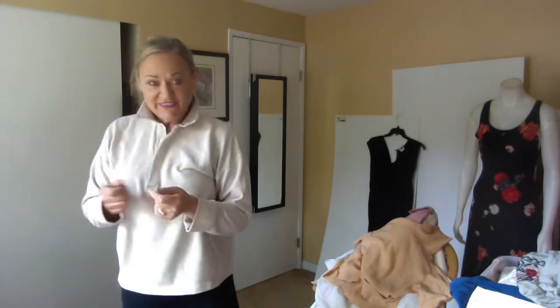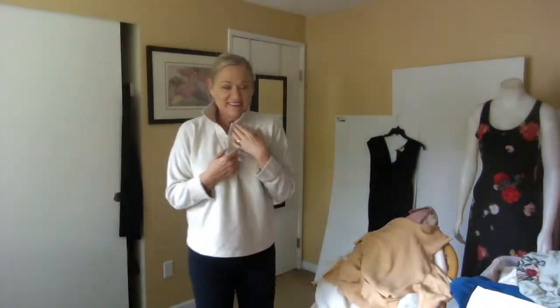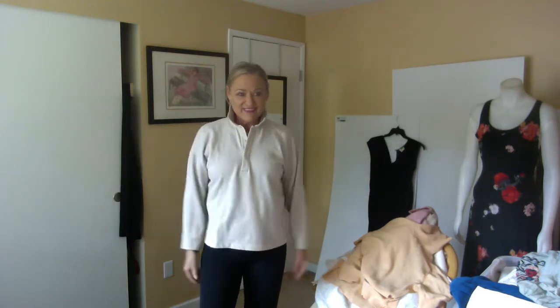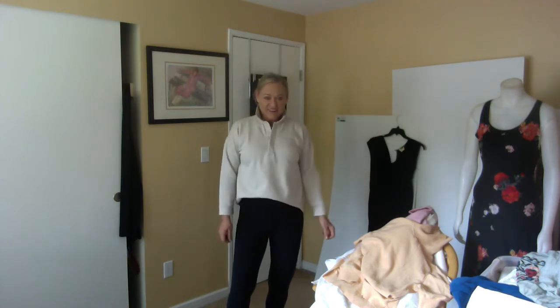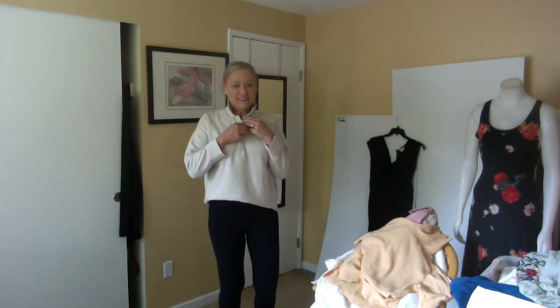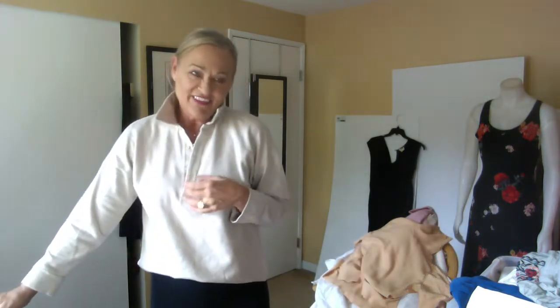This is from Zara and it's new with tags. It doesn't have the price tag but it does have the brand tag. It's a sweatshirt with a fleece inside. I just love everything about it — it's casual and an updated sweatshirt in my opinion. It's got a button-front collar. It's definitely a keeper.